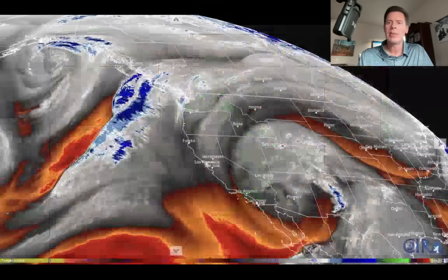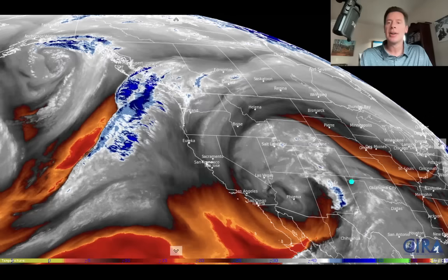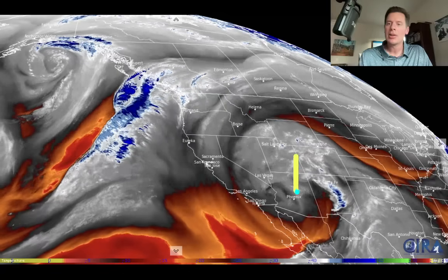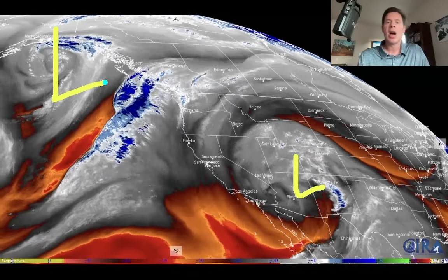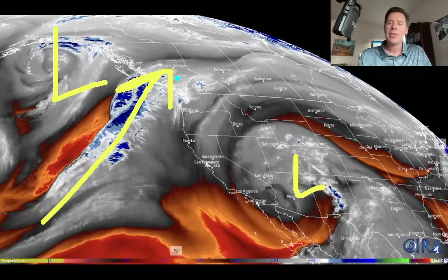Let me show you what water vapor satellite looks like this morning. Your oranges, red colors, and even blacks are going to be your drier air in the mid levels. There's our spinning, very slow-moving area of remnant tropical low pressure right there — everything's rotating around it. Your moisture is in the whites and the blues, and you can clearly see that's the case. Then you've got this big spinning top, this area of low pressure pushing all of that moisture into BC and the coastal range.